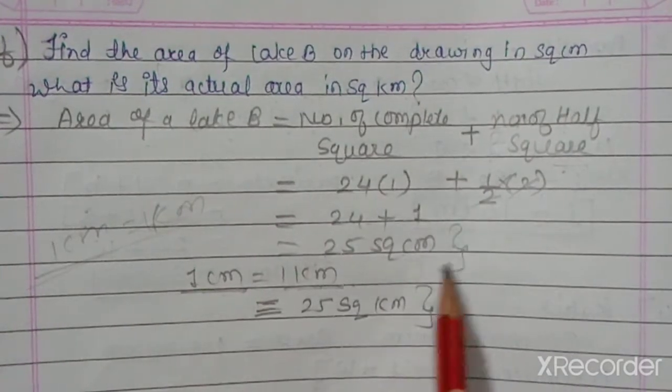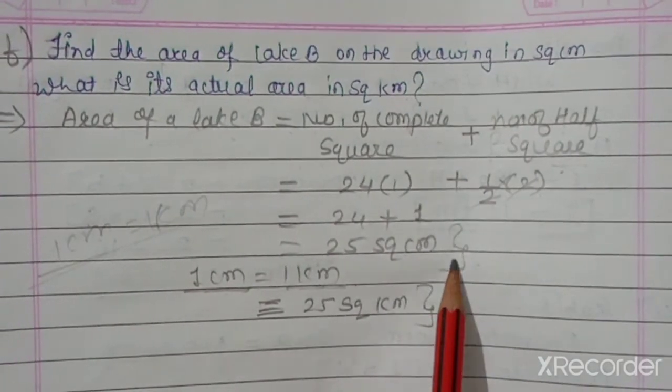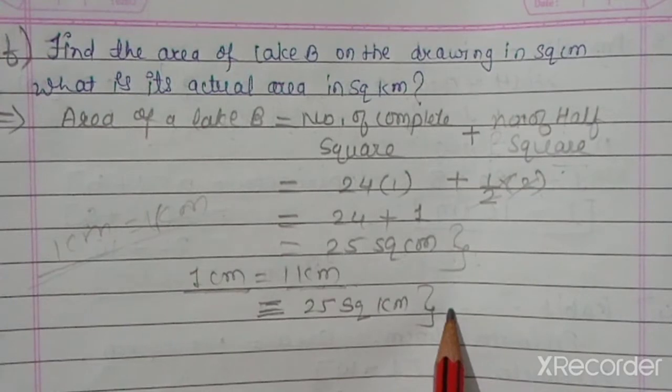Since 1 cm equals 1 km on the scale, the actual area of Lake B is 25 square kilometers.